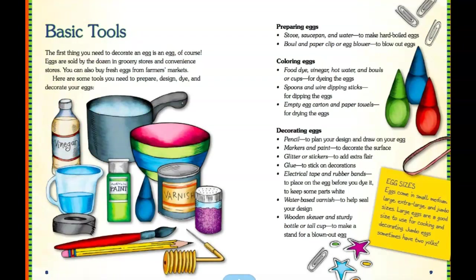So here are some basic tools you can use for creating an Easter egg. The first thing you need is an egg, of course. Eggs are sold by dozens in grocery stores and convenience stores. You could also get them in boxes or containers depending on what store you go to. You could also buy fresh eggs from farms or a farmer's market. Here are the tools — there are sections on preparing eggs, coloring eggs, and decorating them.